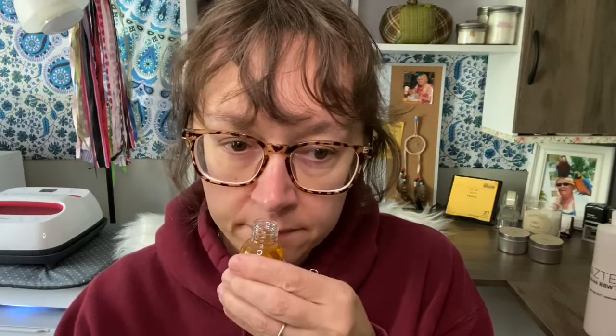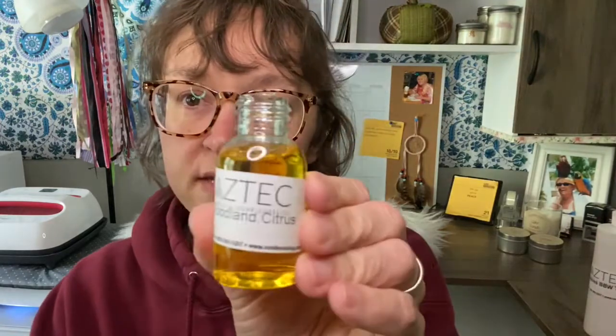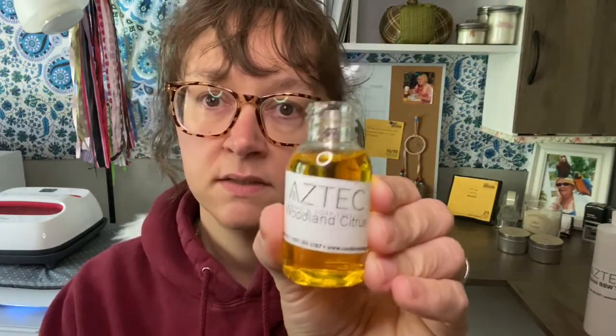This smells like something familiar to me but it has grapefruit in it. Woodland Citrus — okay, this is a nice one. This was maybe a sample I got; I don't remember picking it but maybe I did.